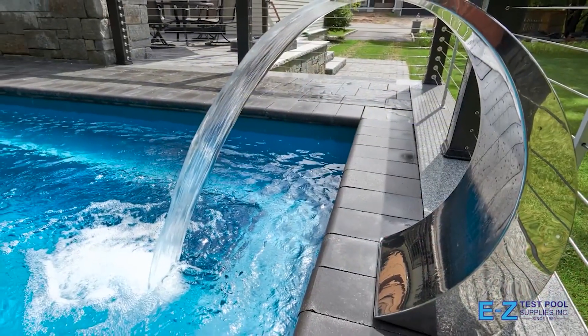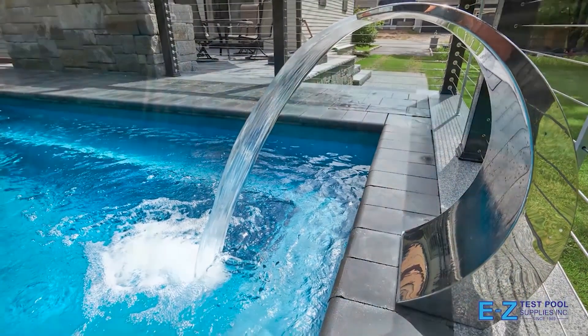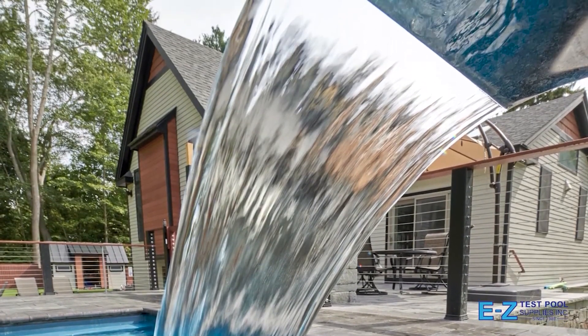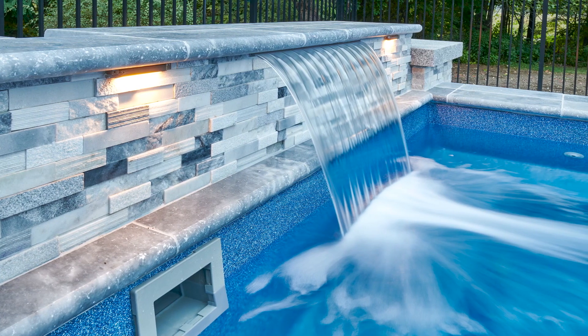We have Fiberglass Plunge Pools available for 2024 in a price range of $40,000 to $60,000 depending on equipment and accessories chosen. A gas heater and an auto cover would work to get your pool operating throughout the year.